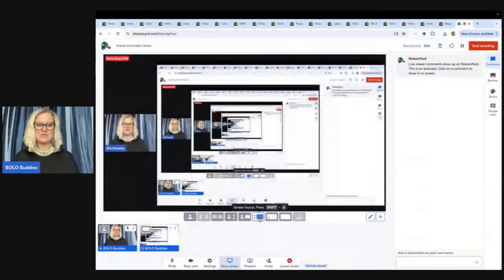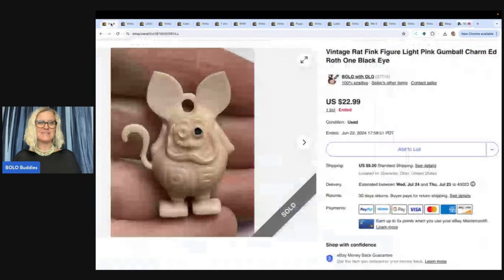Hey, Bolo Buddies. Let's talk about my bread and butter bolos — items to be on the lookout for, items that you can buy cheap and flip for a profit. All of these items sold on eBay. I'm going to tell you where I got it, what I paid for it, and what it sold for.